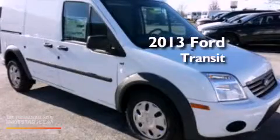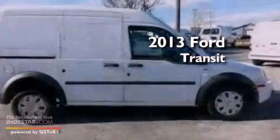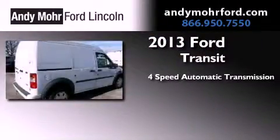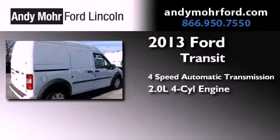This is a brand new 2013 Ford Transit Connect. This van has a 4-speed automatic transmission and an inline 4-cylinder engine.